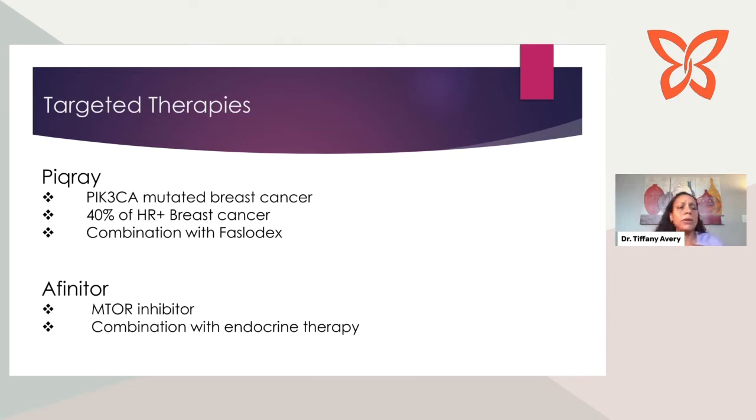Another targeted agent that can be used after the first line is a drug called Afinitor (everolimus). It works by inhibiting something called mTOR, also given in combination with other endocrine therapies, available after your first line of treatment. So those are two other therapies to be familiar with that you may be treated with and may come up.